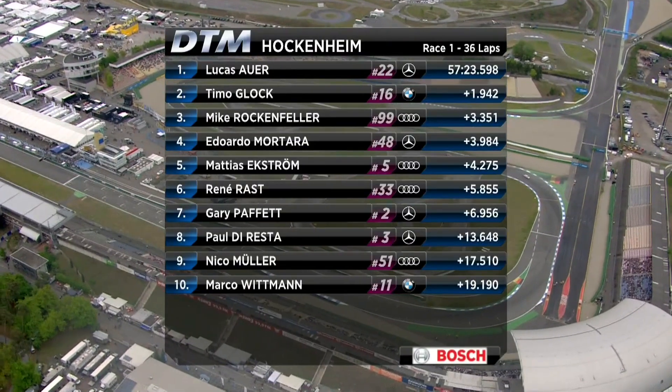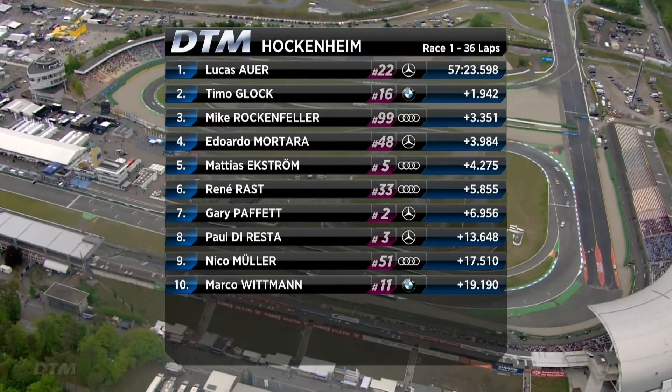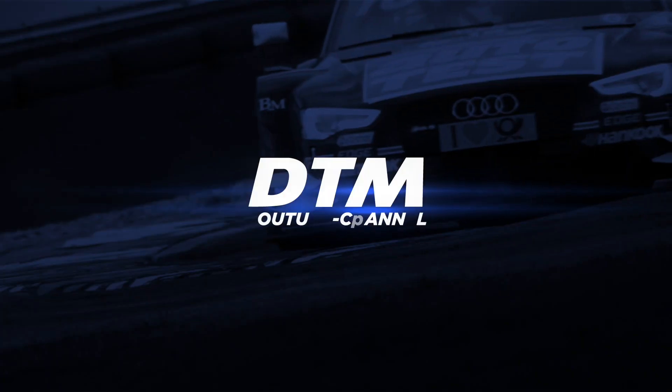Lucas Auer won. Second: Timo Glock. Third: Mike Rockefeller. Then it was Eduardo Mortara, Matthias Ekstrom, Renny Rast, Gary Paffet, Paul de Resta, Nico Muller, and Marco Wittmann.